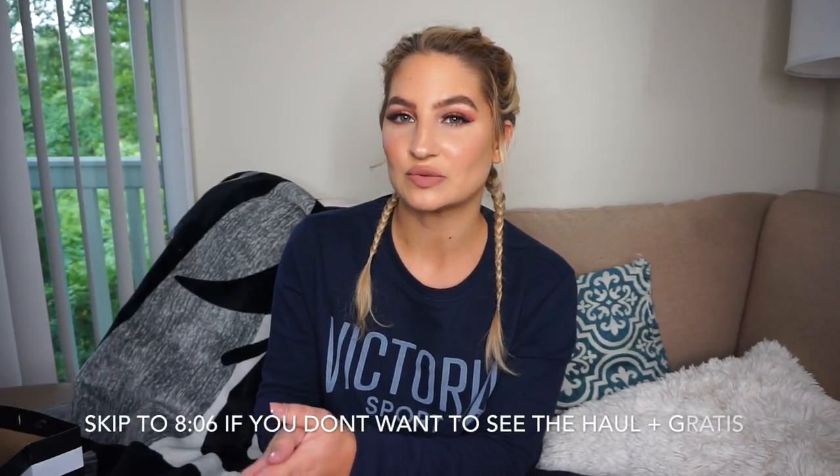Welcome back to another vlog. It is Thursday today, and it's about 5:30. I worked until 4, and then I came home and tried to clean up as much as I could, because Scott's brother is spending the night tonight. But today is the day, August 31st, that the Too Faced Sweet Peach Collection launched. I got my gratis for the month of August too, so I wanted to share that with you as well.